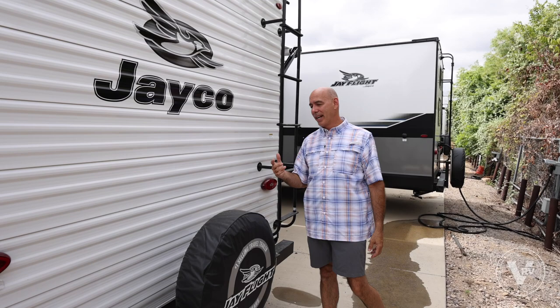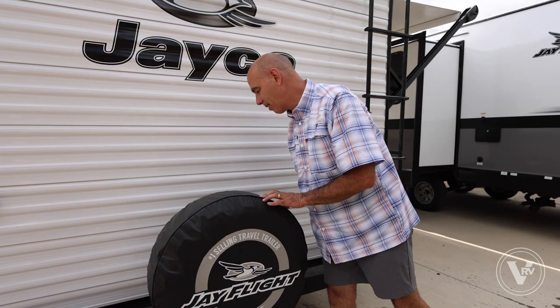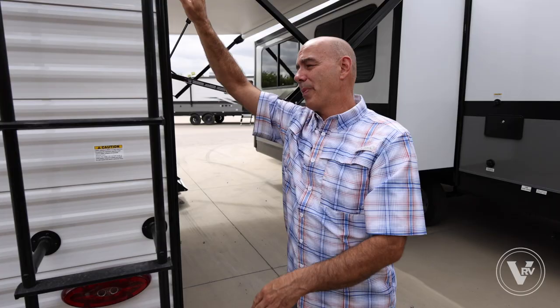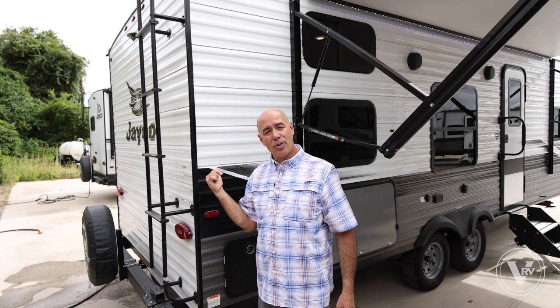There's a full-size spare mounted with a cover — it slides right or left in case you want to put a bike rack back here. There's also a ladder to get up on top, which is good to do in spring and fall to check all the seams, make sure everything's intact, give the roof a cleaning, and check the solar panel.